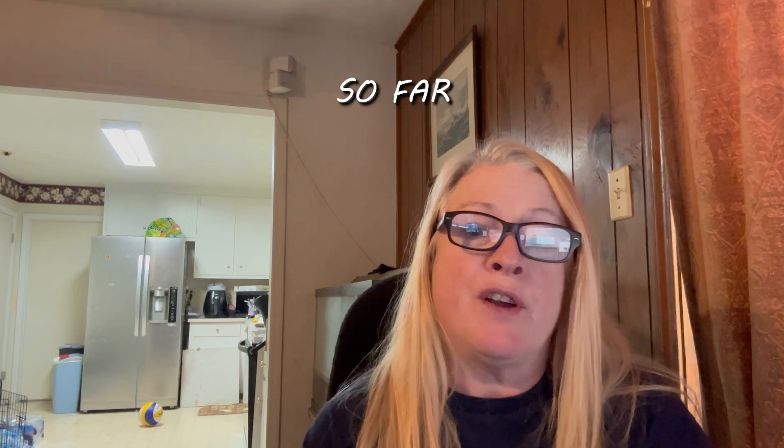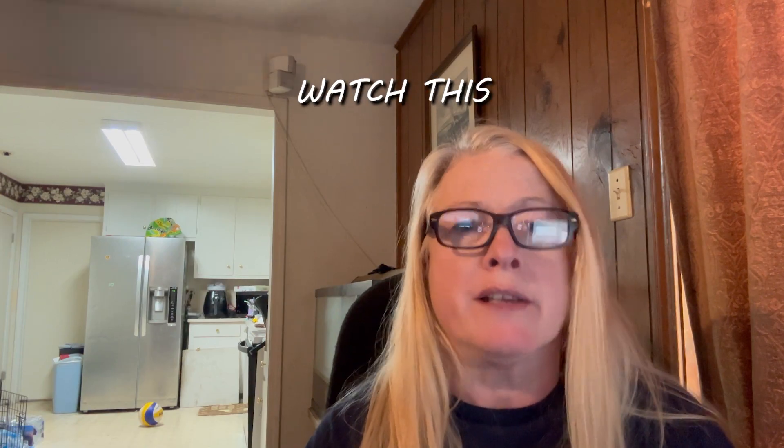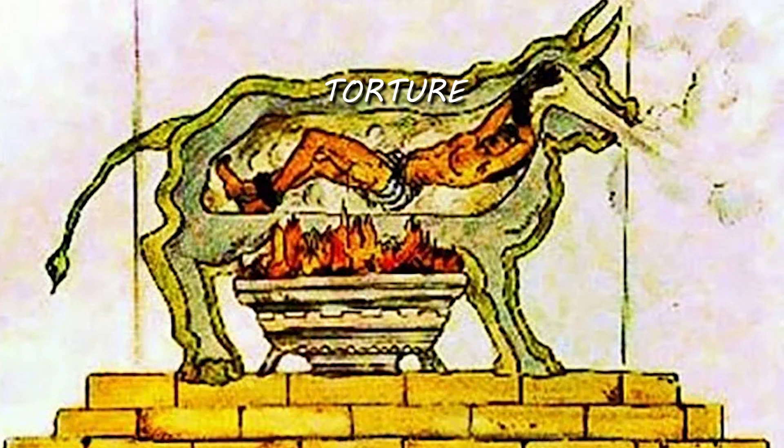Torture was very popular as punishment in the Middle Ages. It appears that it was fun for the masses to watch. A favorite so far has been the brazen bull, because people came out to watch this — maybe they were crazy — but this was an actual torture chamber.